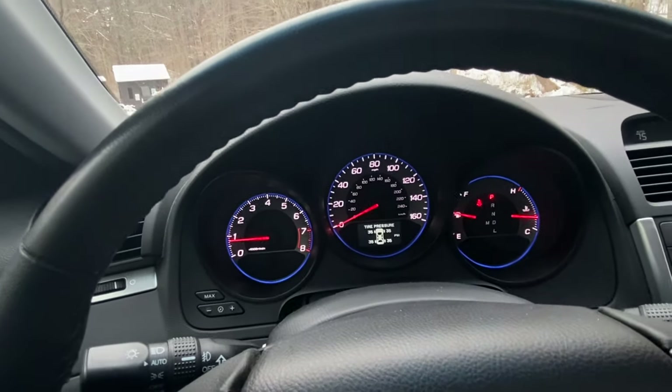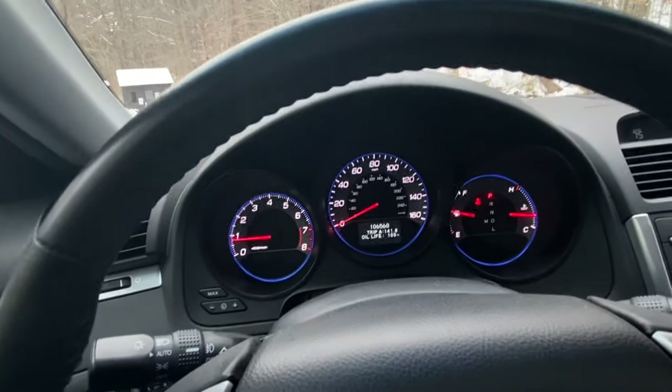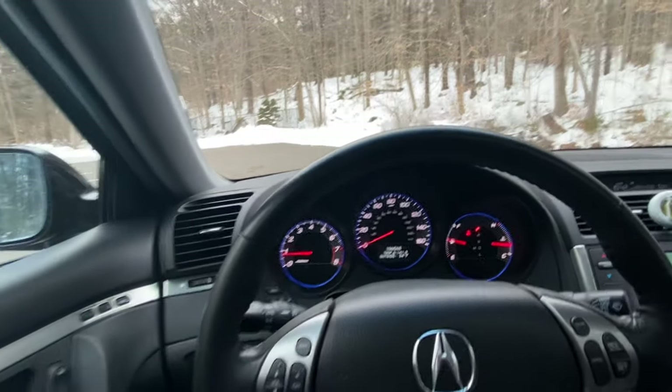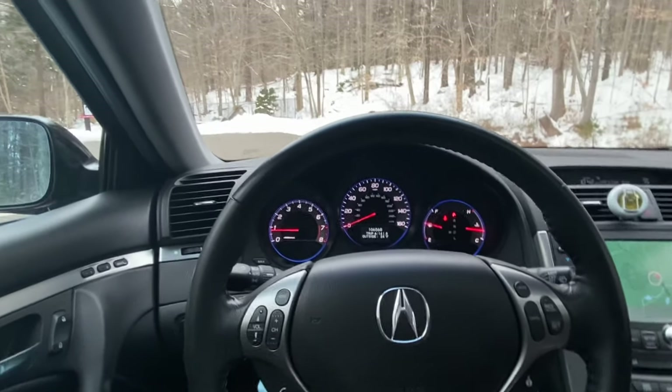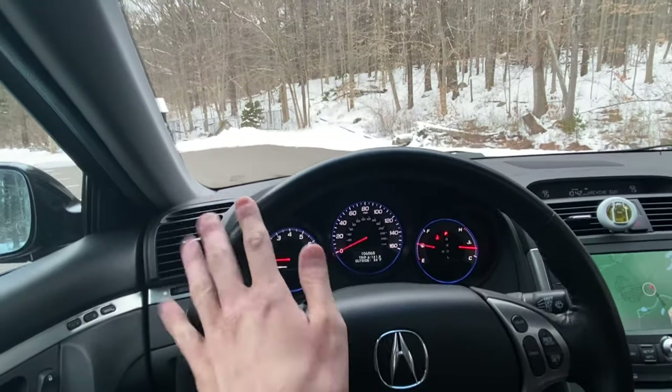Tire pressures are at 35 all around — perfect. The odometer reads 106,568 and the outside temp is 34 degrees. Even the steering wheel is in very good shape — it's not shiny or worn at all.